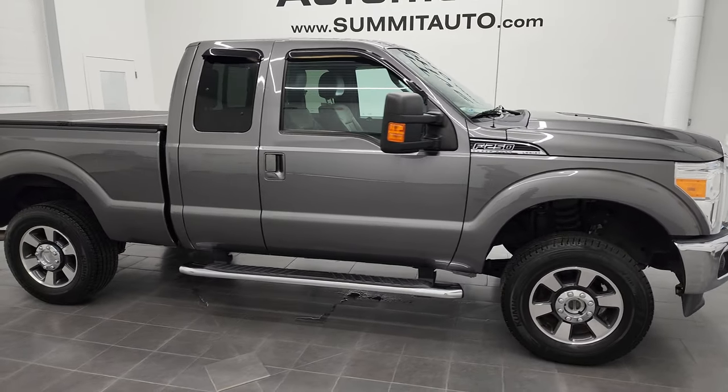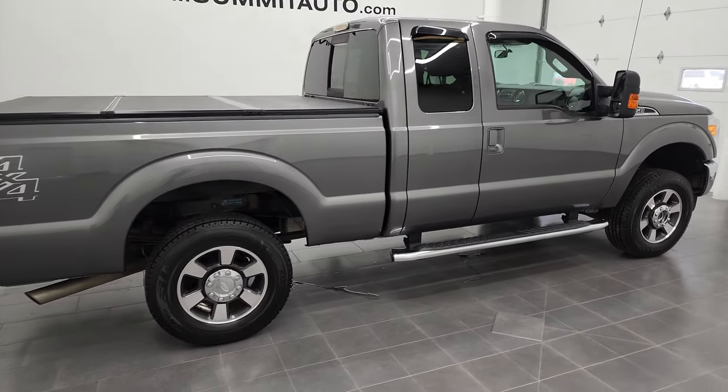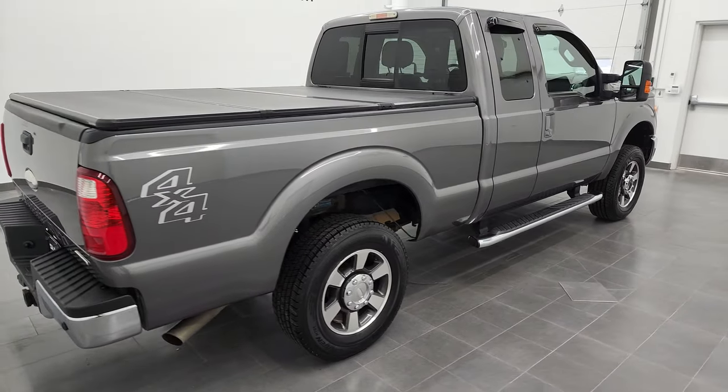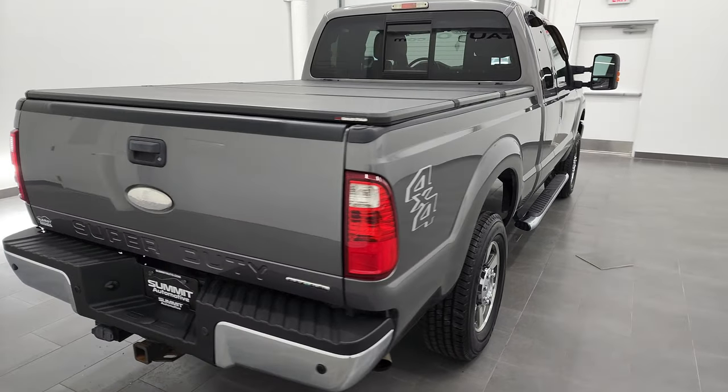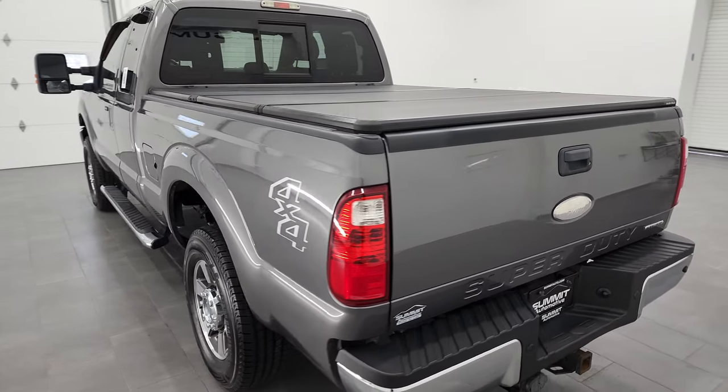This is Brett, and this 2012 Ford F-250 Super Cab Short Box Lariat is stock number 13038Z. I'm here at Summit Automotive in Fond du Lac, Wisconsin, your new and used heavy-duty truck headquarters.